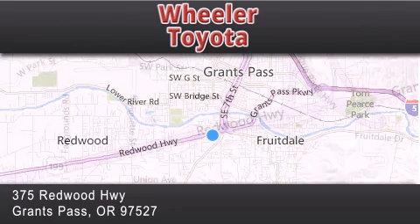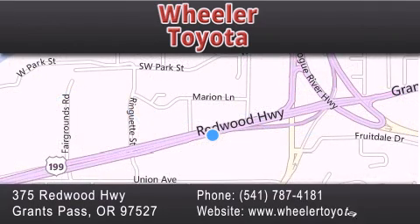If you have any questions, please visit our website, give us a call, or stop by our dealership, located at 375 Redwood Highway in Grants Pass. We'll see you next time.